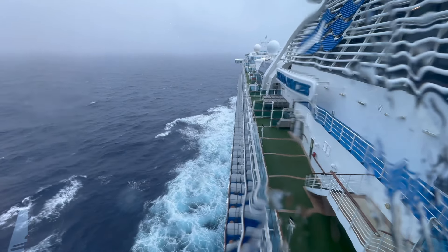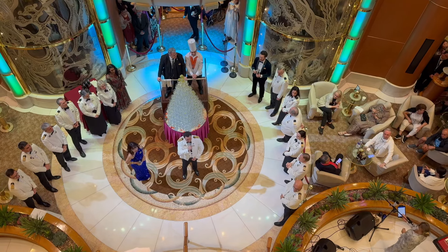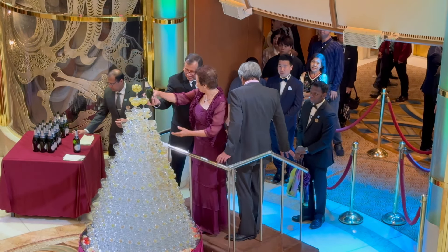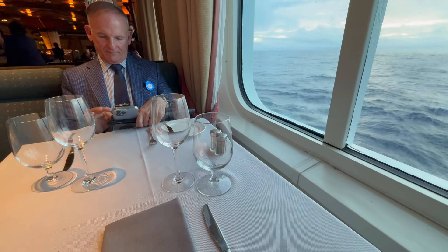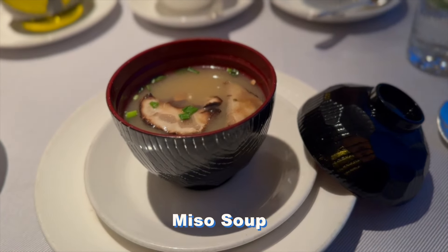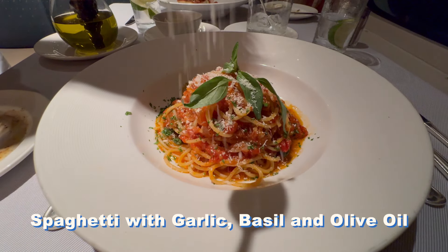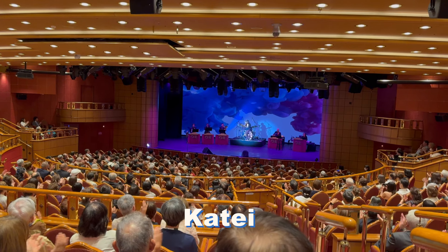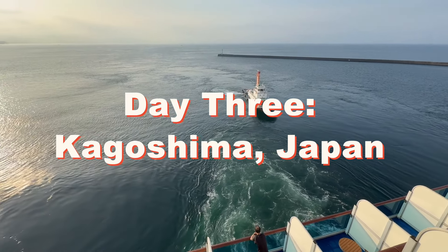Even in the rain, the views from Skywalkers were mesmerizing. That evening there was a captain's welcome aboard celebration, followed by one of Princess's most popular photo ops, the Champagne waterfall, in the Grand Plaza. We enjoyed dinner by a window overlooking the sea in the Santa Fe, with both Japanese and Italian favorites to choose from. After our gluttonous experience the prior night, it was nice to enjoy a light meal. Before retiring, we really enjoyed Australian violinist Katei's show in the theater.